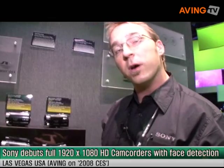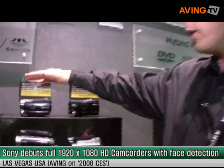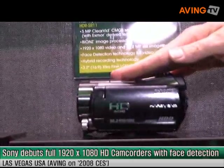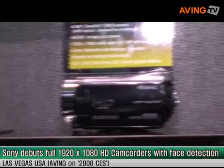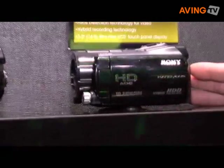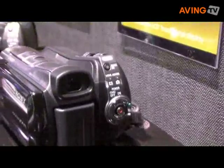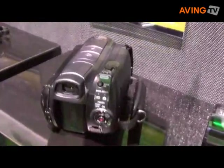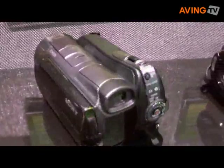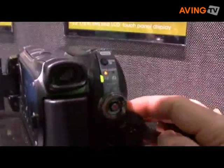For our high definition segment, we have HD camcorders that record with hard drive cameras and hybrid recording — not only to the hard drive but to a memory stick media. These two cameras, the SR11 and the SR12, have a 10.2 megapixel still image capability. We can record high definition at 1920 by 1080 resolution — that's full HD — as well as record still images at 10.2 megapixel, making this an all-out camcorder with excellent still image capability.